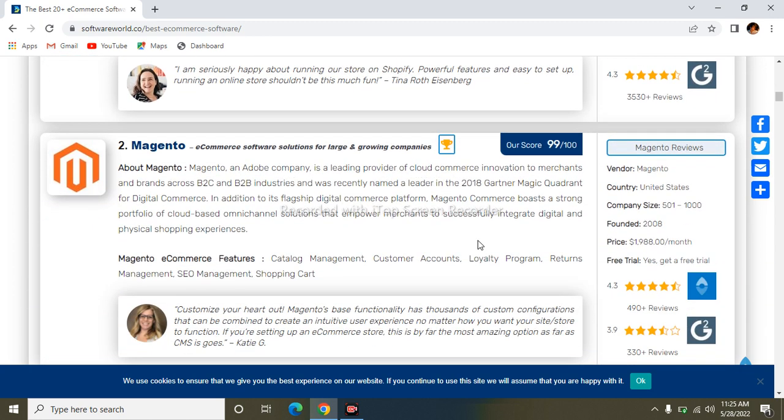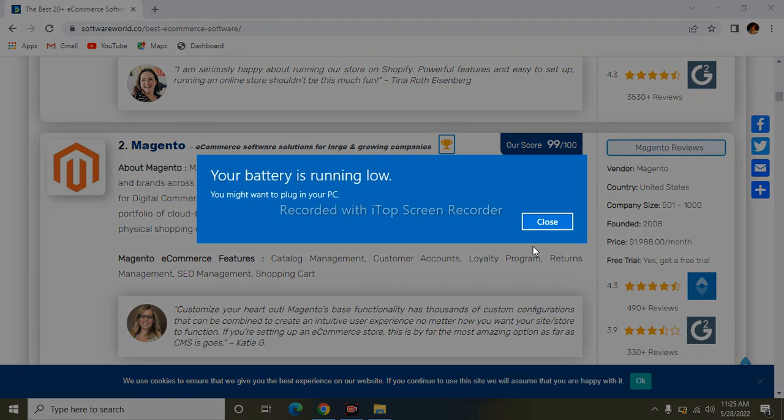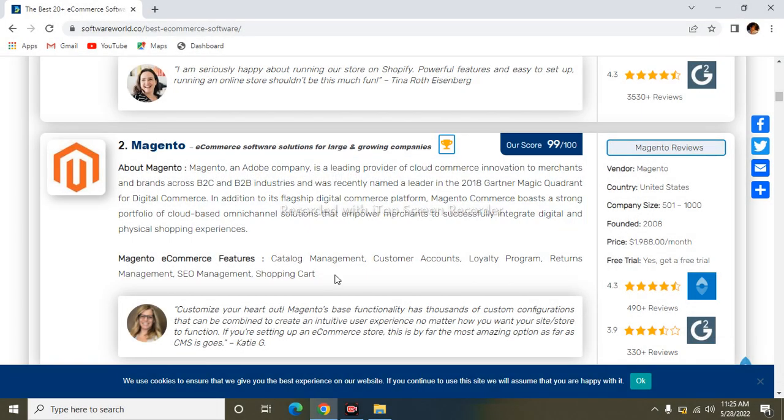The next one is Magento. It is also a top company and a leading provider of cloud commerce innovation to merchants and brands across B2B and B2C industries. It was recently named a leader in the 2018 Gartner Magic Quadrant for digital commerce. Its features include catalog management, customer accounts, loyalty program, SEO management, and shopping cart.